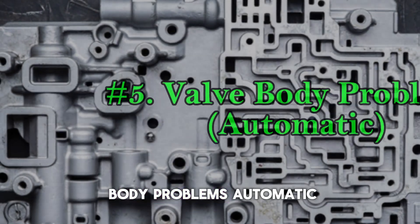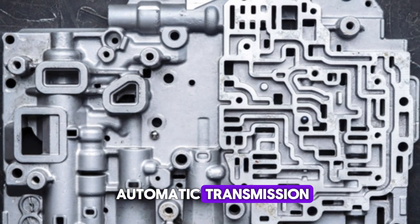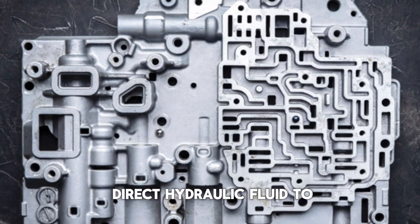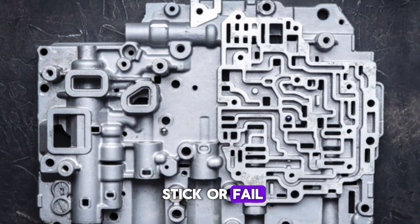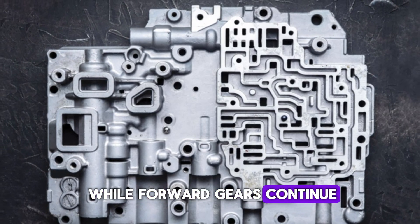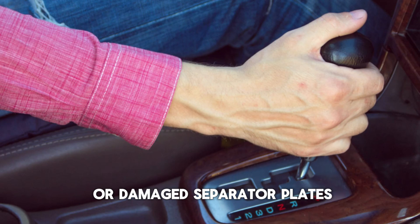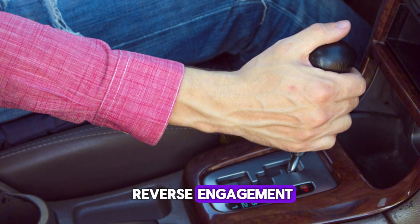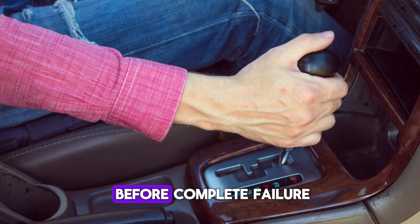Number 5: Valve Body Problems (Automatic). The valve body is the brain of your automatic transmission, containing a maze of valves, springs, and passages that direct hydraulic fluid to the right places. When reverse-specific valves stick or fail, you lose reverse gear while forward gears continue working normally. Common valve body problems include stuck reverse valves, worn valve bore surfaces, or damaged separator plates. You might experience delayed reverse engagement, slipping while backing up, or harsh reverse shifts before complete failure.